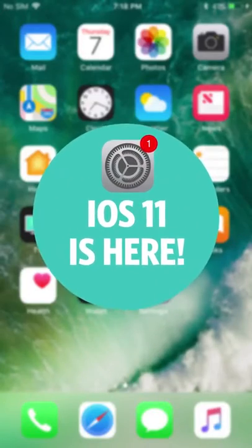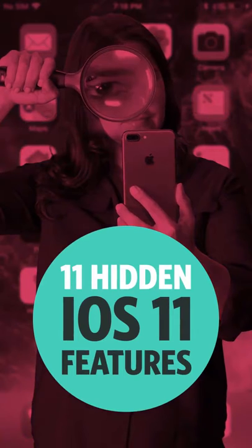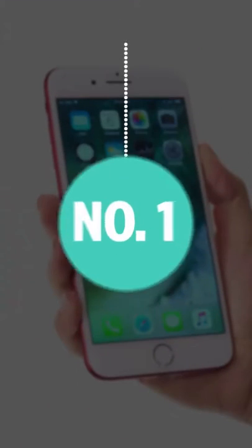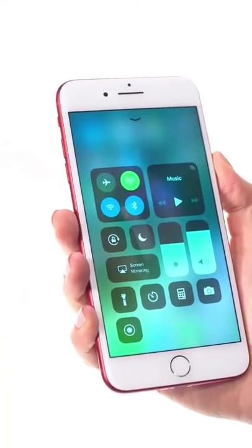Good news: iOS 11 is here. Bad news: finding the best new tricks for your iPhone basically requires one of these. Number one: customize Control Center. You can now pick and choose the controls that show up here by heading to Settings, Control Center, Customize Controls.